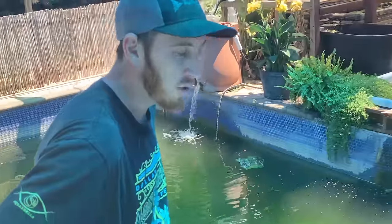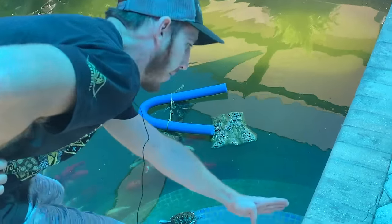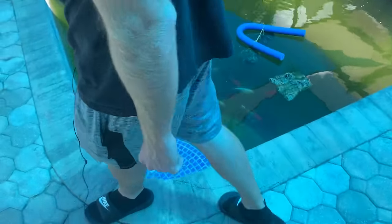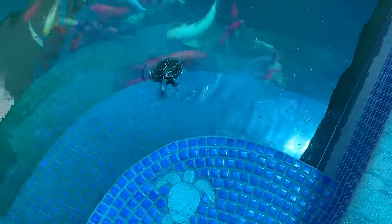We had a horrible sinkhole issue with the house. If you see this crack, that all happened because there's an 80-foot cavern basically underneath our house. Then we've got some koi in here. That's our male diamondback terrapin — he's going to say hi.